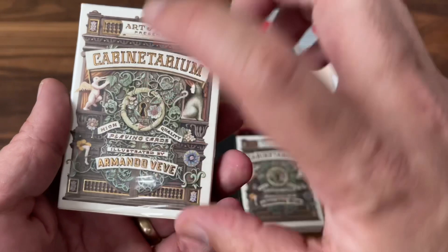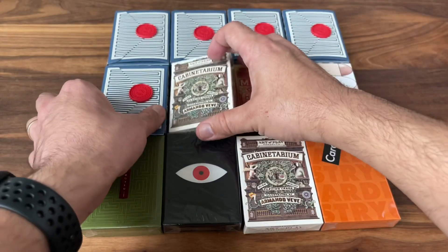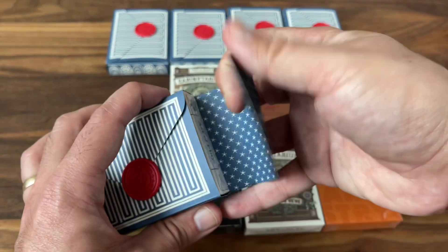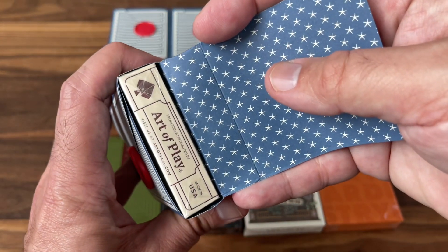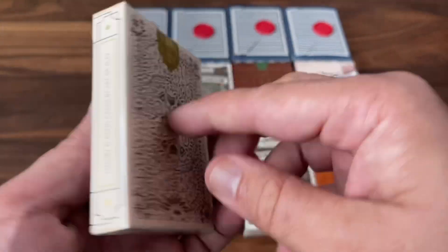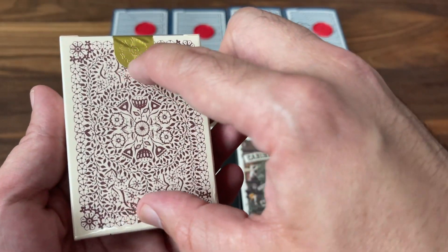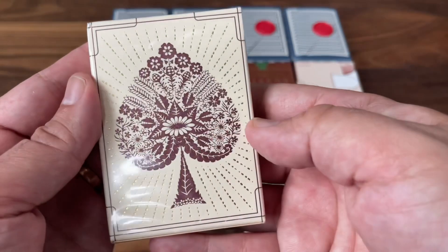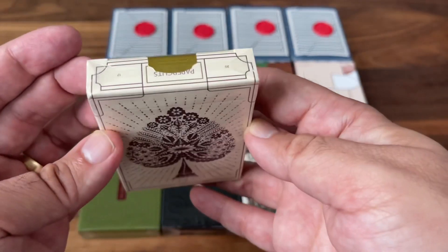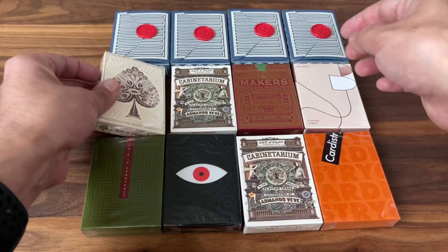Another Cabineterium — so my first duplicate. Not a bad one to have two of. Number seven is a Cabineterium. Number eight — I think I know. Is this Paper Cuts? Yeah, Paper Cuts. This is such an underrated deck. It's based on this design of paper that's cut into these intricate detailed designs — really beautiful piece of work. I love this deck. Really underrated.